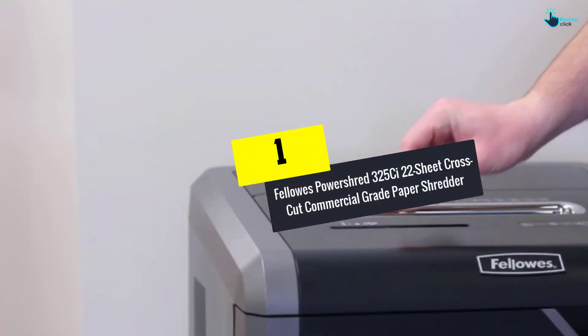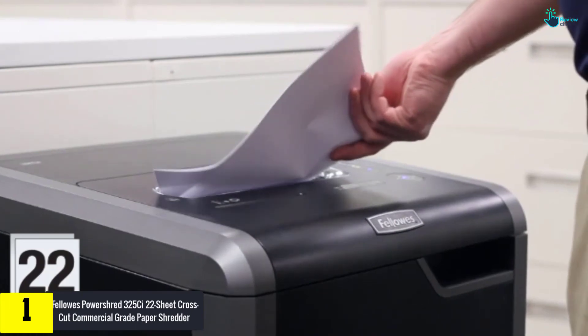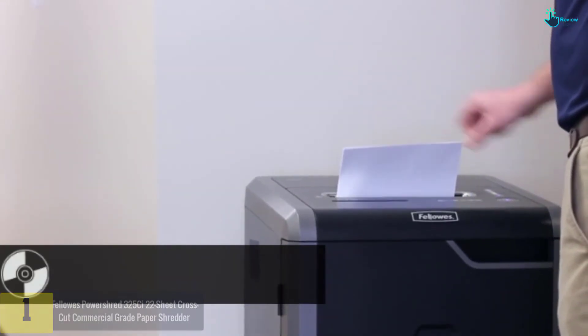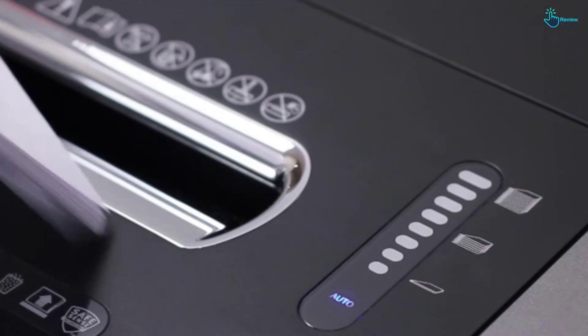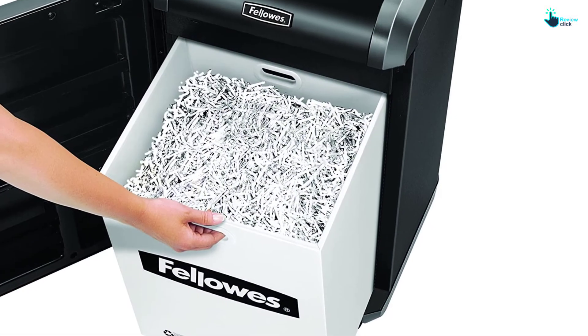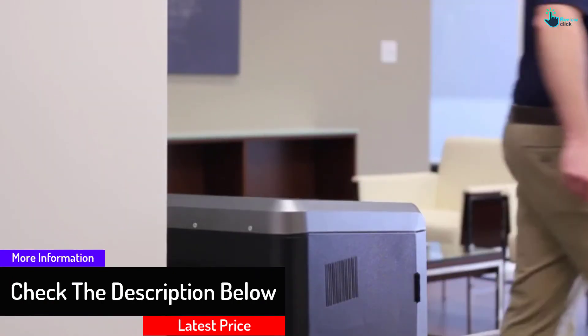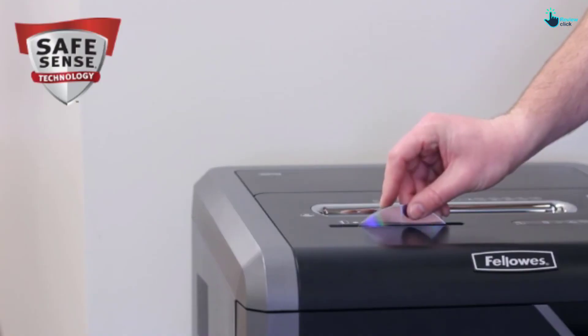And finally at number 1, we have the Fellowes Power Shred 325C 22-Sheet Cross-Cut Commercial Grade Paper Shredder. I developed a soft spot for this commercial paper shredder — it's one of the best options I have used and proved worth a purchase. This product boasts an ultra-quality construction which guarantees years of service. The versatile construction makes it perfect for shredding CDs, DVDs, credit cards, and staples, among other items. The ultra-grade motor delivers continuous operation with faster performance and reliability. This machine features an excellent 100% jam-proof feature, making it one of the safest and most reliable options on this list, offering continuous performance without jamming or technical glitches.